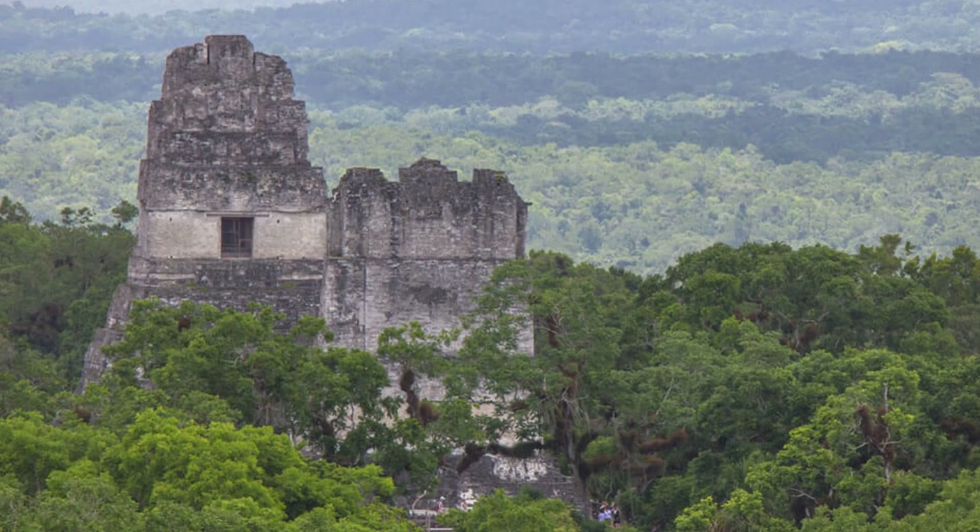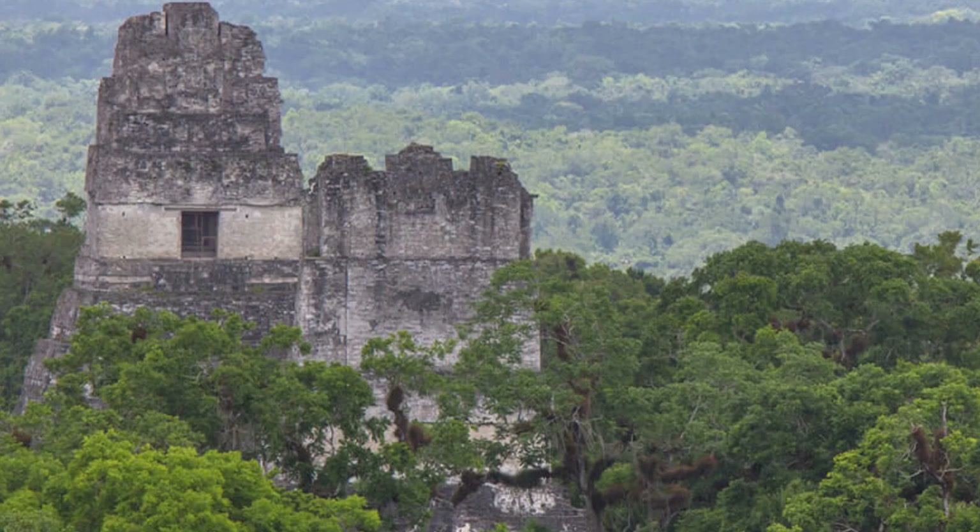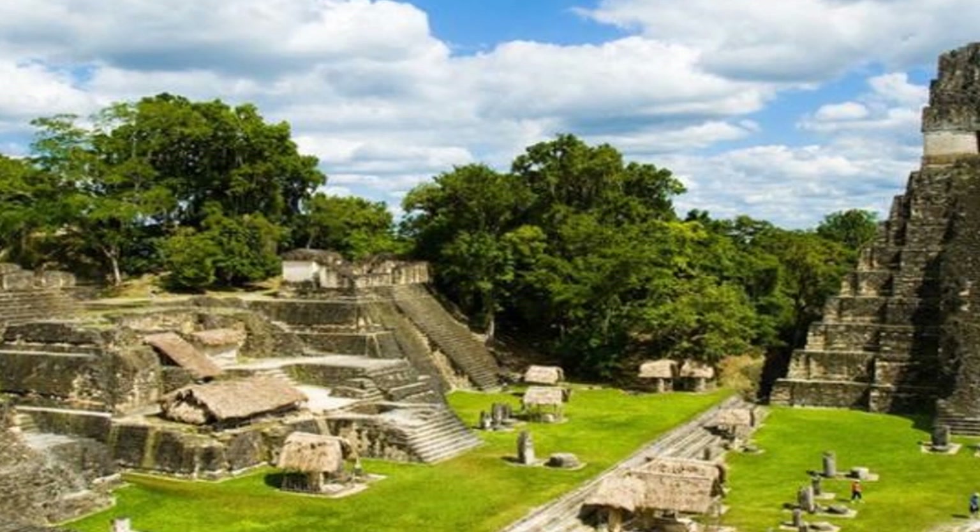In addition to its nature, Guatemala is home to some of the largest and most fascinating Mayan ruins. Tikal is one of the most popular sites.